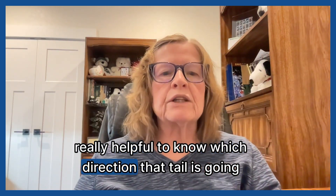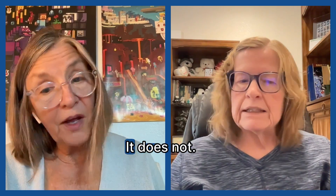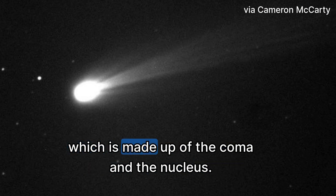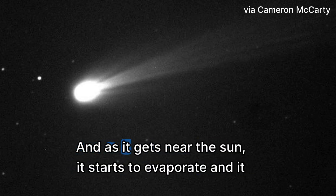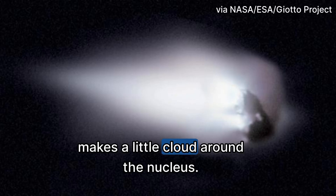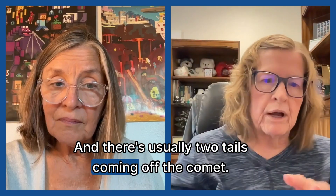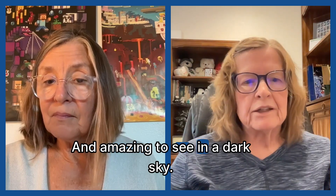A star app is really helpful because it's going to show you which direction the tail is pointing from your location to help you locate it. The brightest spot is going to be the head of the comet, which is made up of the coma and the nucleus. The nucleus is the basic dirty snowball that makes up the comet. As it gets near the sun, it starts to evaporate and makes a little cloud around the nucleus — that's called the coma. There are usually two tails: a gas tail and a dust tail, and they're amazing to see in a dark sky.